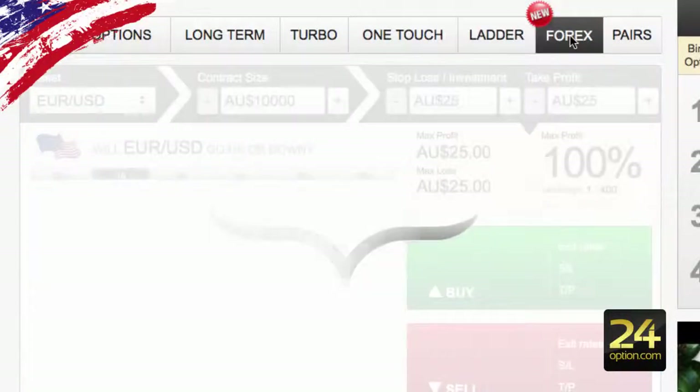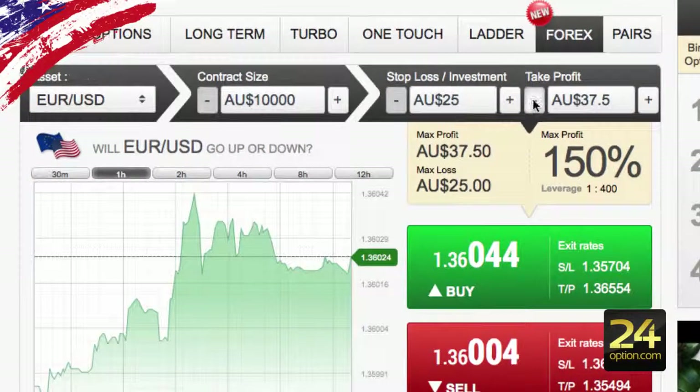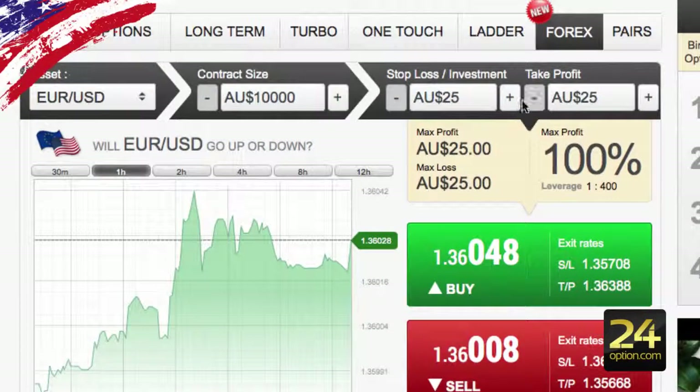The last option is forex trading, which is new to GoOptions, and I think you're going to be seeing this a lot more introduced to binary option brokers. It gives you the ability to put in a stop-loss and also a take profit, so there are actually no expiries in this forex trading option. It's done very similar to forex trading — you have a contract size, you have the stop-loss amount that you are willing to lose, and also the amount you actually want to profit, which is a very cool way to do your trading.